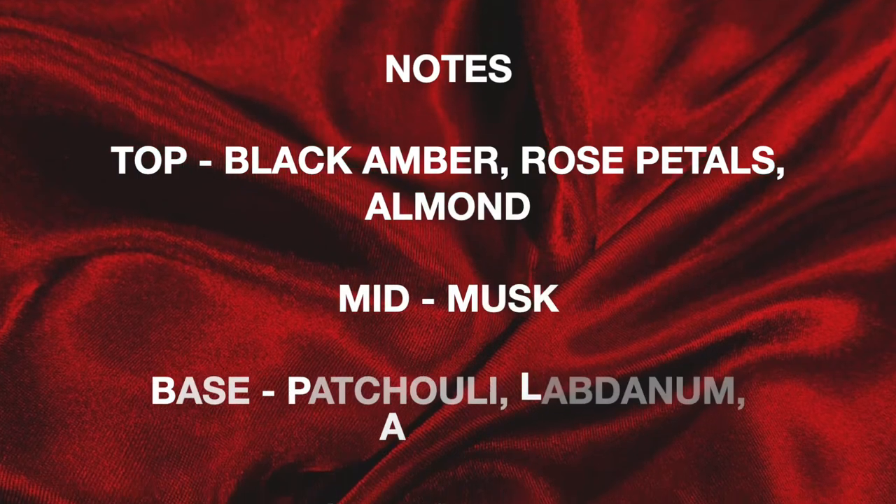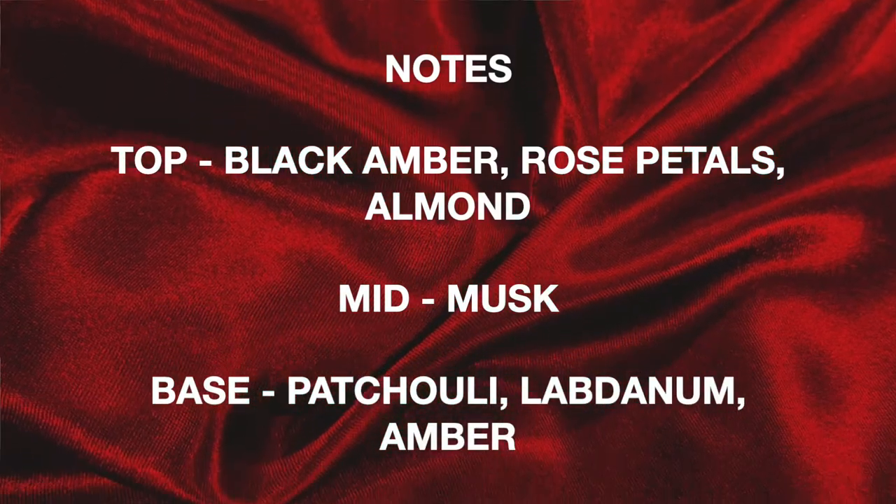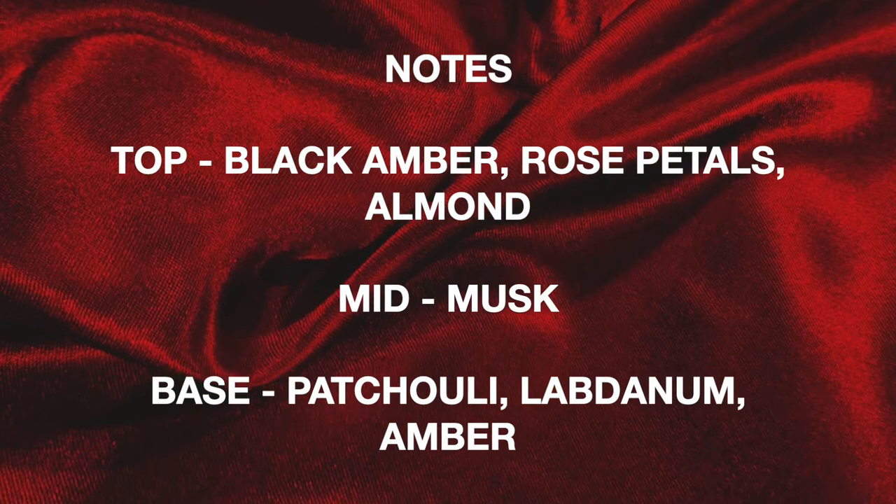In the top notes, you're going to get Black Amber, Rose Petals, and Almond. In the middle notes, you're going to get Musk. And in the base notes, you're going to get Patchouli, Labdanum, and Amber. Now that is a very, very nice note breakdown in my opinion. Let's go ahead and give it a spray and get my initial first impression. It's a decent atomizer — it does shoot pretty narrow but it's not a problem. And how about that packaging of the new Commodity? They definitely stepped it up over the predecessor packaging, which was kind of generic cardboard. Now they have this nice textured, rubbery box and a much better presentation.